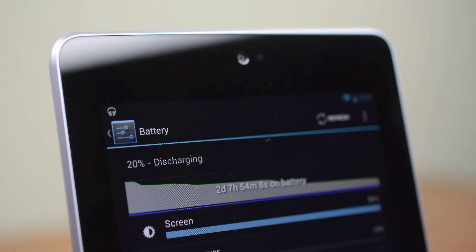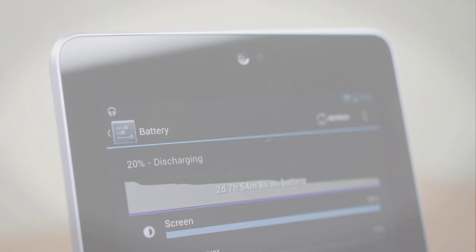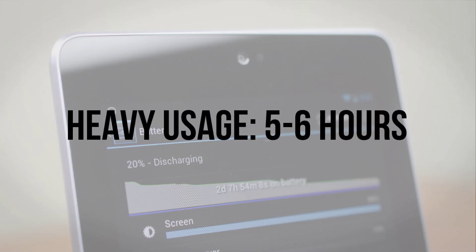Battery life is another high point. With basic usage like reading, web browsing, and watching video, you can expect to get between 8 and 9 hours out of a charge. Really tax the tablet with gaming and you can expect something closer to 5 to 6 hours. For a 7-inch tablet, I have absolutely no complaints here.